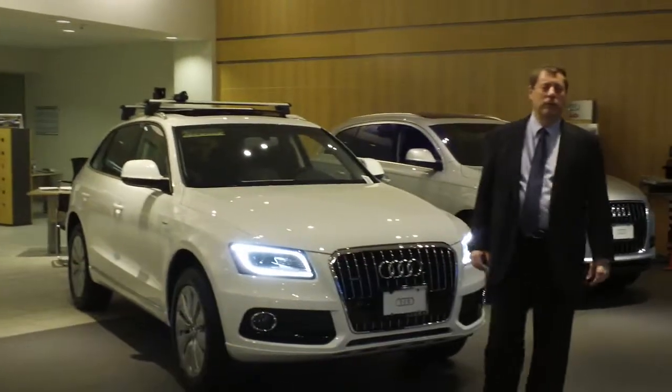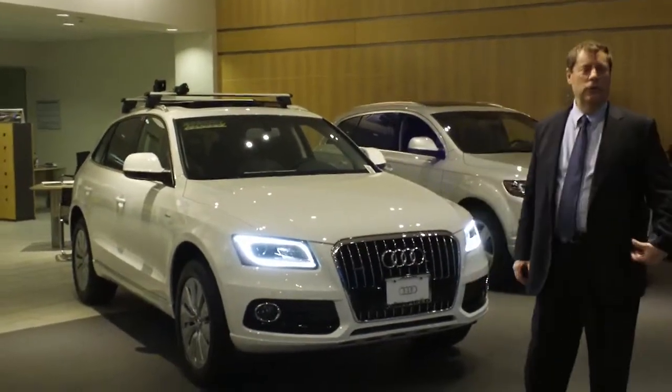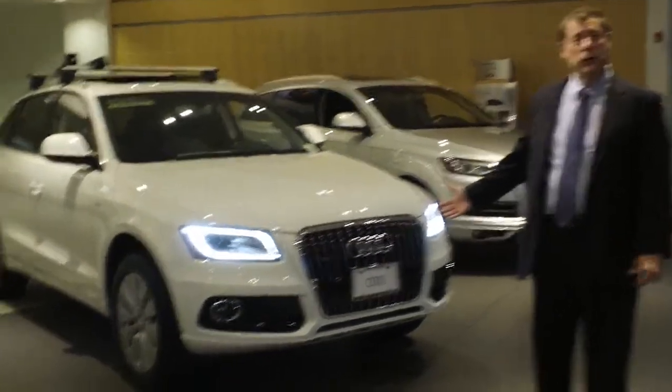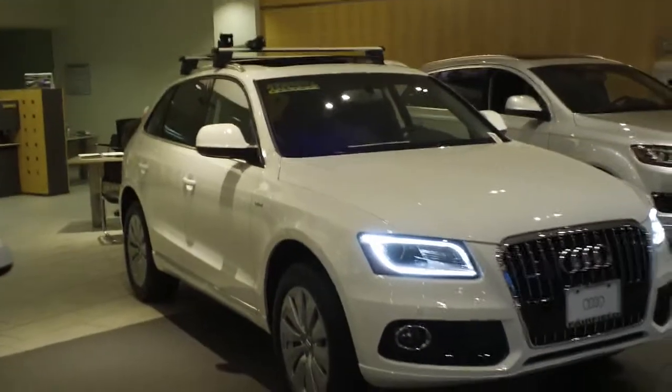Hi Sikali, I'm Dave Nachman from Audi Fairfield. I sent you a quote today and I wanted to give you a quick video on a 2013 Q5 that we have on the showroom floor.